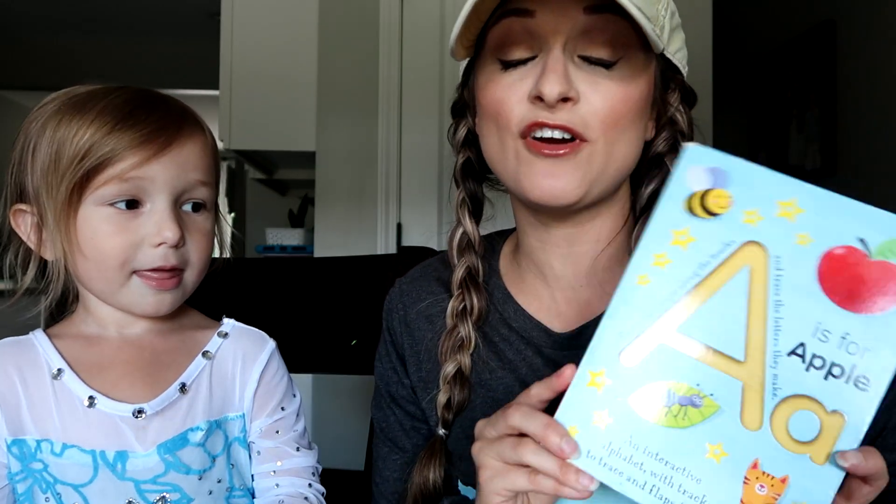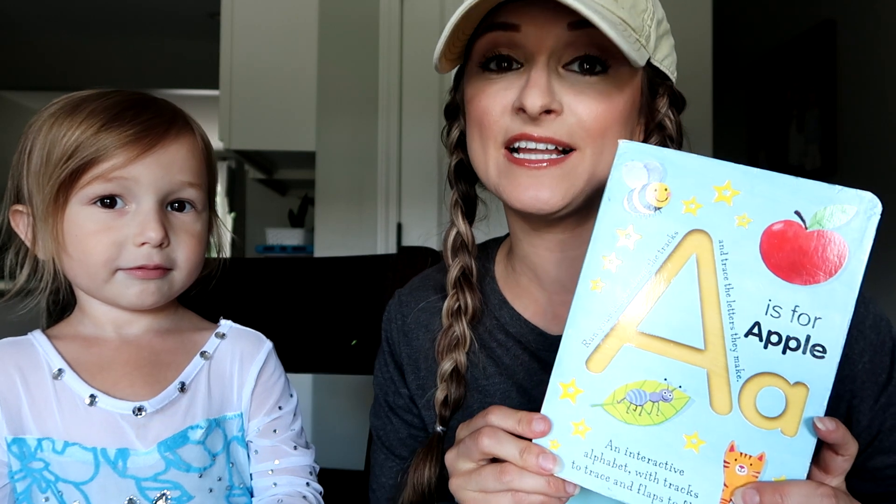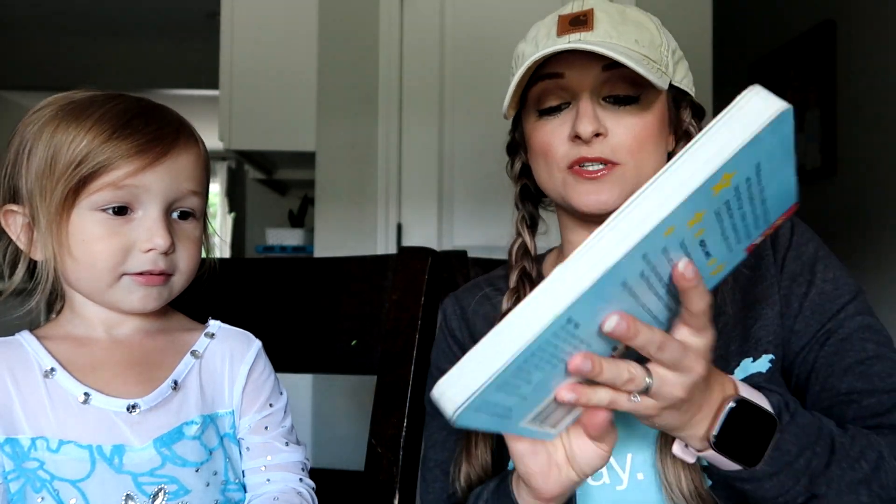So are you ready to do some school? Yeah! High five! Okay, let's get to it. So this is my first resource that I highly, highly recommend for preschoolers.